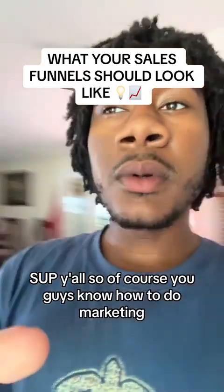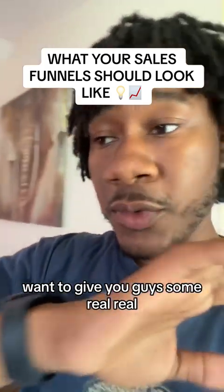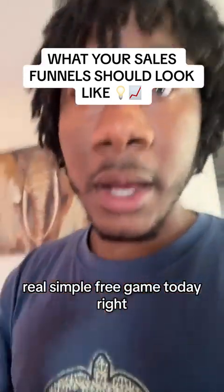What's up y'all? So of course you guys know I do marketing. I want to give you guys some real simple free game today.